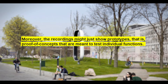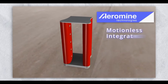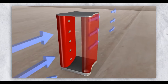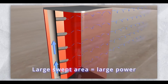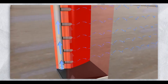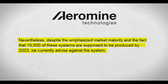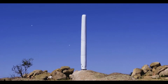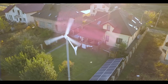We look forward to more detailed data and information from the company. Moreover, the recordings might just show prototypes — proof of concepts that are meant to test individual functions. It could be that in this recording only the tube construction with suction effect was tested and we don't see a finished system. But it could also be that our general skepticism regarding the reluctance to publish data sheets is unfounded and the system works excellently. Nevertheless, despite the emphasized market maturity and the fact that 10,000 of these systems are supposed to be produced by 2023, we currently advise against the system, as the data situation is simply too limited.